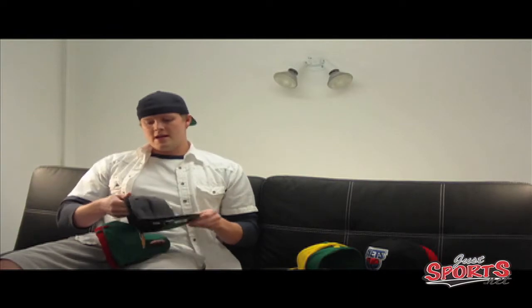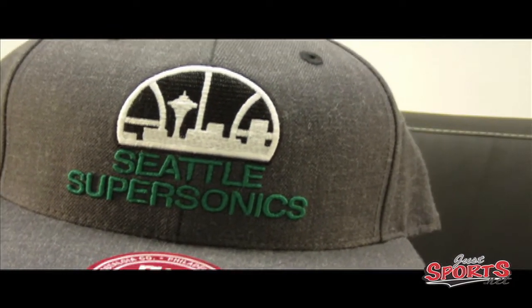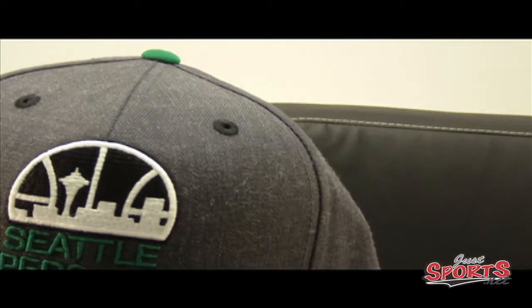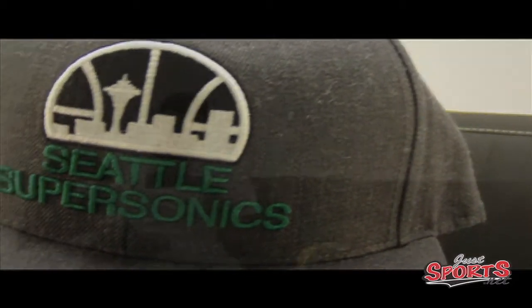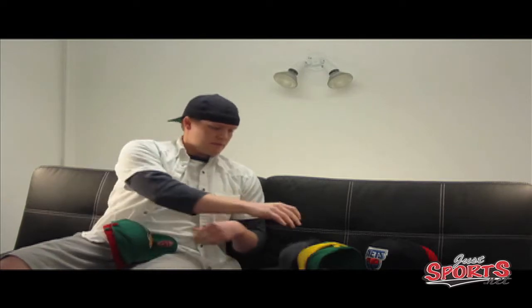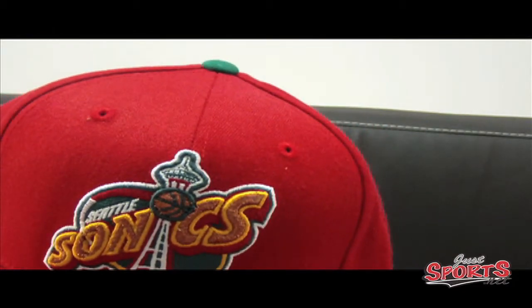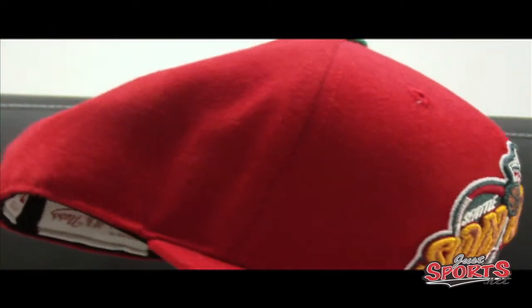Next up is the one they're probably most famous for — the one they had for the longest period of time, from 1975 to 1995. You get the black and this slate gray color, probably my favorite one right here. And then Shawn Kemp speaks all over these — you get your red and your green. This is from 1995 to 2001.